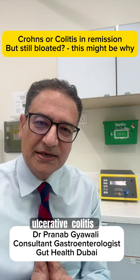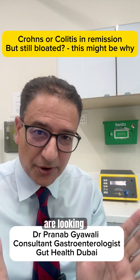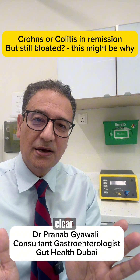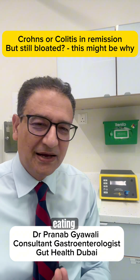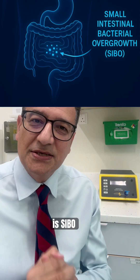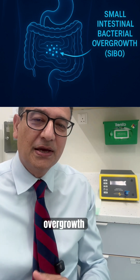If you have Crohn's disease or ulcerative colitis and your inflammation is under control, your blood tests are looking fine, your scope is clear, but you're still feeling a bit bloated, gassy, and uncomfortable after eating — one of the things I consider is SIBO: small intestinal bacterial overgrowth.